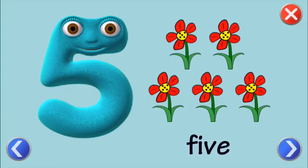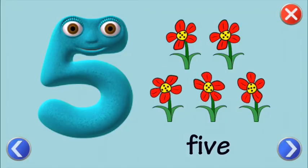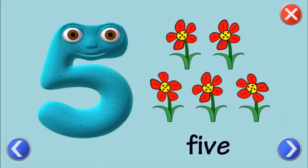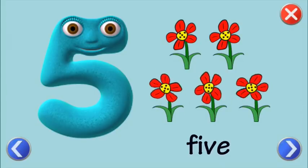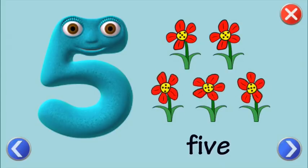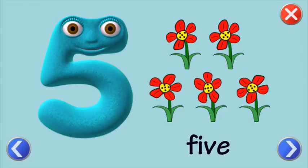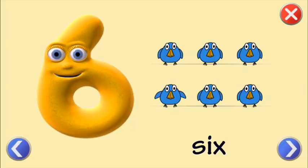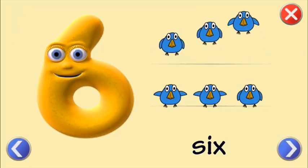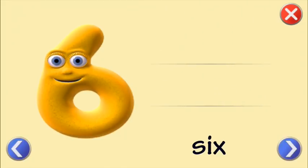Five. One. Two. Three. Five. One. Two. Three. Four. Five. Six.